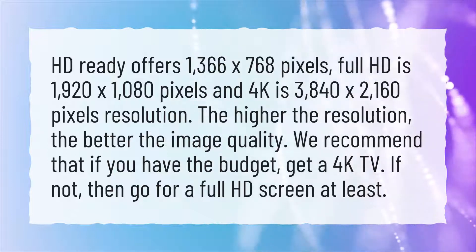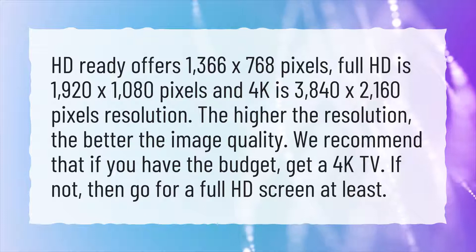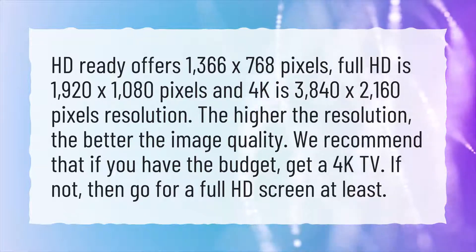We recommend that if you have the budget, get a 4K TV. If not, then go for a Full HD screen at least.